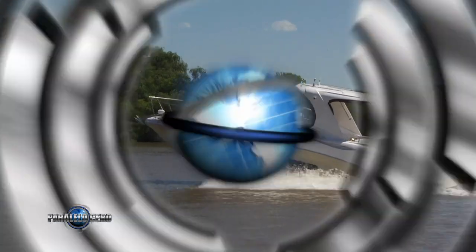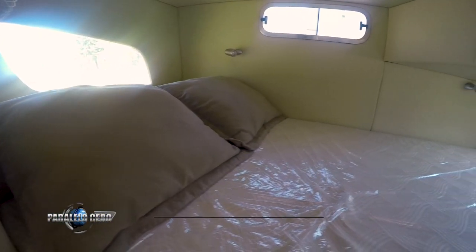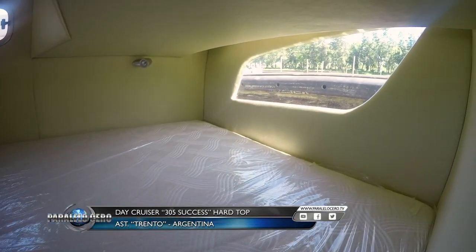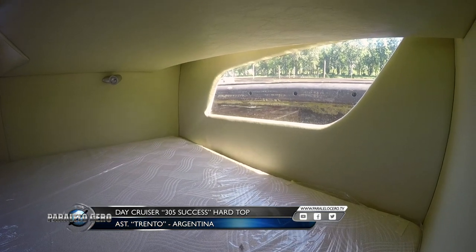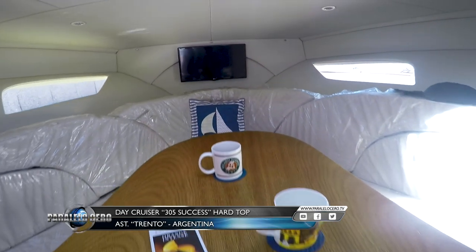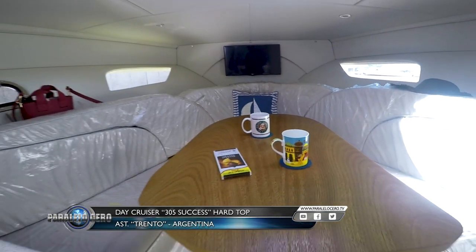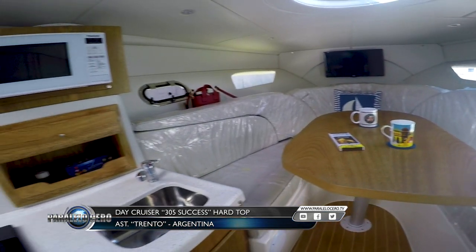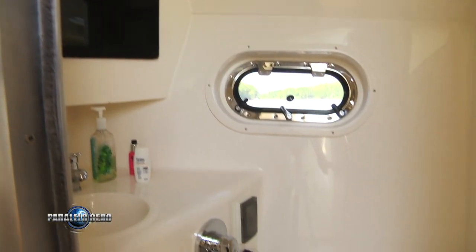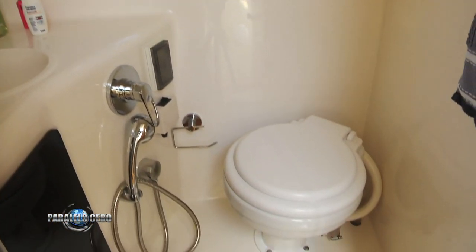¿Qué te parece si hablamos de las comodidades a bordo? Este barco tiene una cama matrimonial bajo el cockpit, realmente amplia — 1 metro 40 por 2 — en un ambiente muy luminoso con ventanas hacia afuera, muy ventilado, amplio y alto. Hacia proa tiene una dinette que se convierte en cama: comen 6 personas, pero también duermen 2 o 3 personas. Tiene una cocina muy completa y un baño muy cómodo, con módulo de plástico y duchador; realmente muy cómodo hacia el interior.